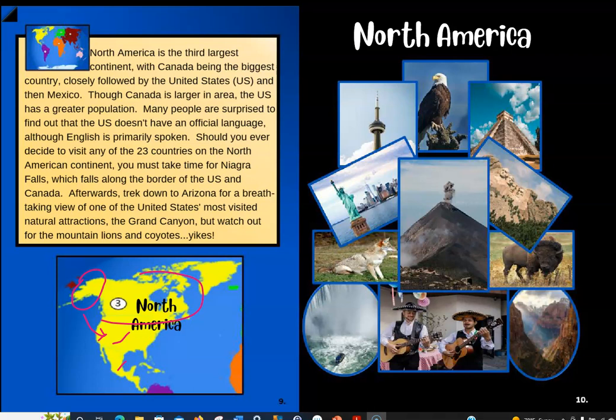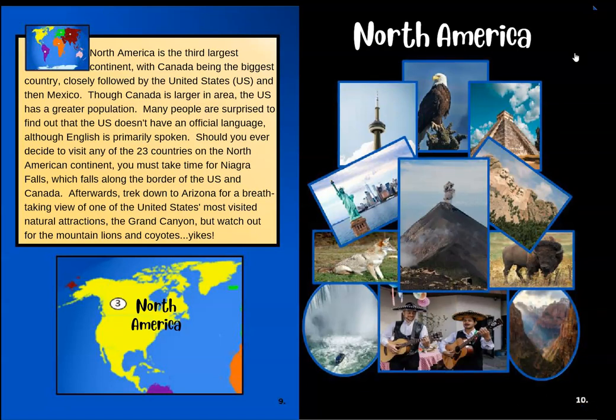Should you ever decide to visit any of the 23 countries on the North American continent, you must take time for Niagara Falls, which falls along the border of the U.S. and Canada. Afterwards, trek down to Arizona for a breathtaking view of one of the United States' most visited natural attractions, the Grand Canyon. But watch out for the mountain lions and coyotes! Over here on this page we get to see a lot of the scenes in North America — the Statue of Liberty, a mountain in Guatemala, people in Mexico and Canada. It seems like North America is so huge, but we're only the third largest continent.